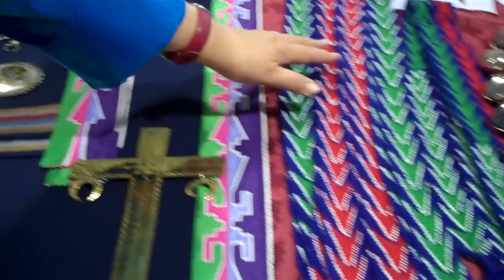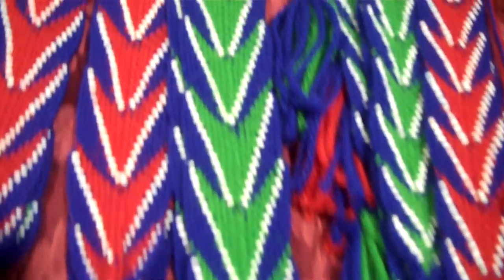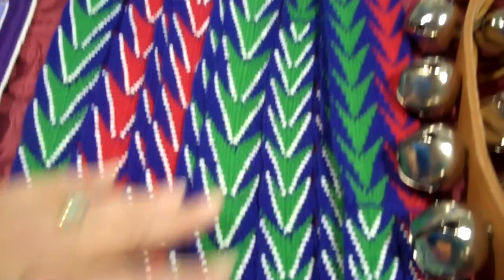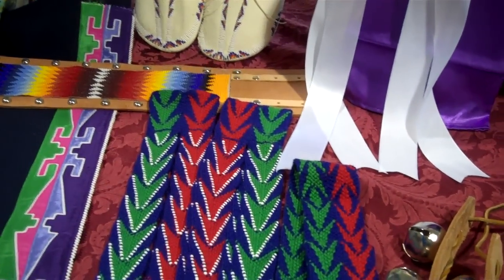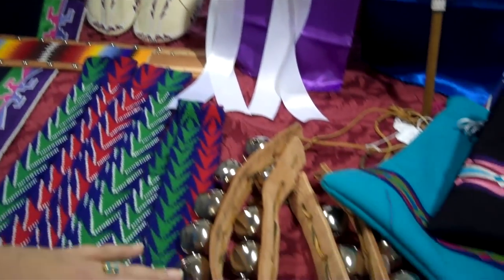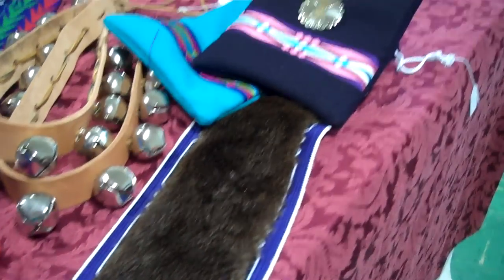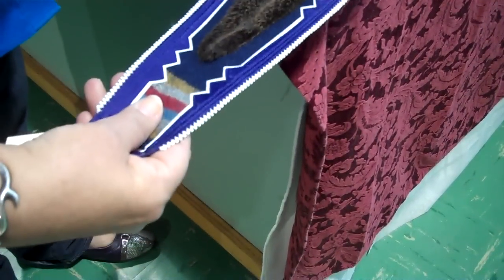We have the finger-woven men's yarn sets, which are composed of a streamer and a garter. These are all hand-woven, and they're beautiful colors. We carry men's bells. And we have a beautiful otter that matches the suit — it's really nice and it's edge-beaded.